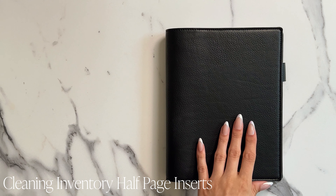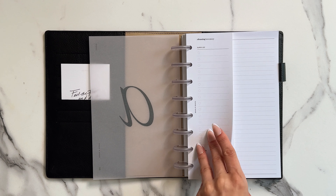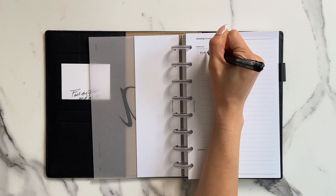Stay on top of your cleaning game with our Cleaning Inventory half-page inserts. These pages help keep track of your supplies and plan out your next purchases, ensuring you never run out of essentials.